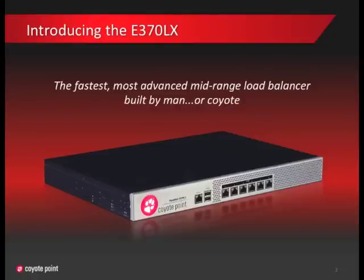The fastest and most advanced mid-range load balancer built by man or Coyote. Before we go into the details of the E370LX, I'm going to quickly review the basics of load balancing with a handy little animation we put together.